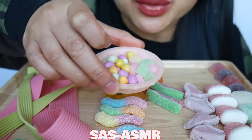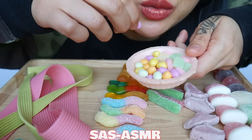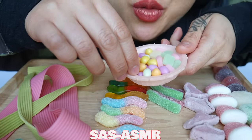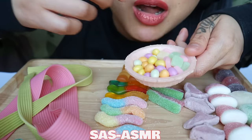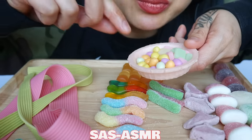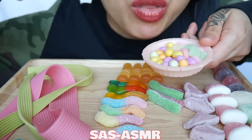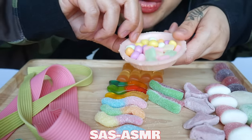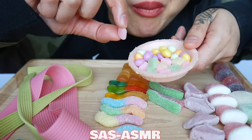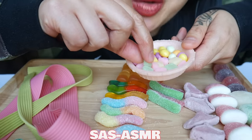I thought this was really cute. It's not chocolate — they're like fruit candies. Fruit candy.